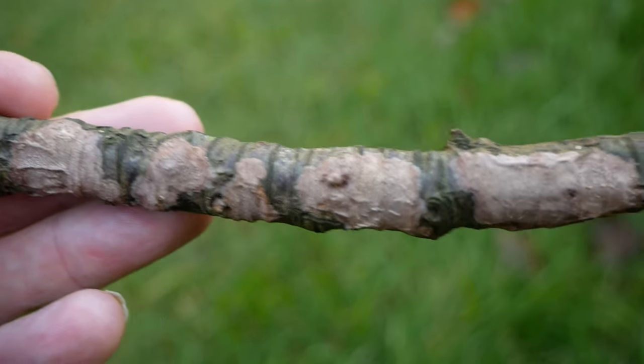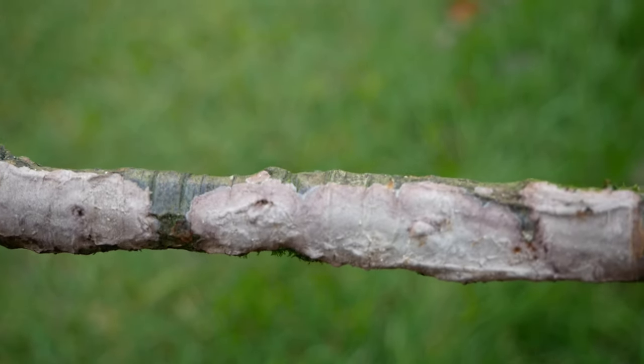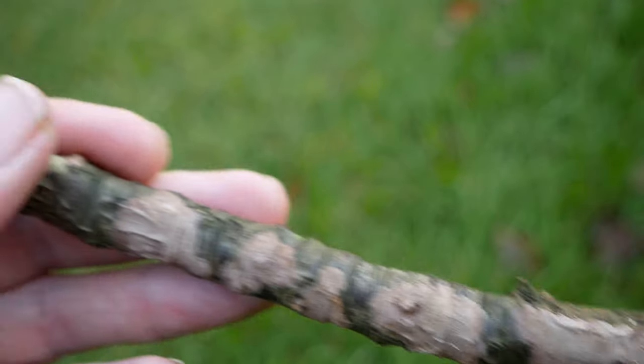Like the yellow brain fungus, the hazel gloves is also parasitic on another species of fungus — this so-called Gloeocystidiellum, Hymenochaete corrugata.